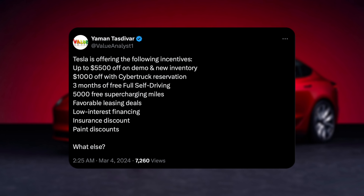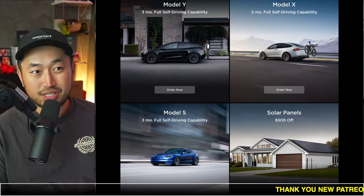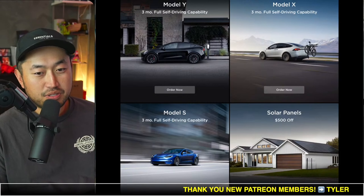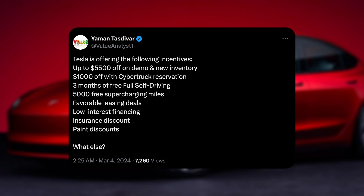Next up is three months of free full self-driving. We talked about getting that by using a Tesla referral code, just like the one down below in the description. And thank you to everybody that's used our Tesla referral code in the past and in the future.